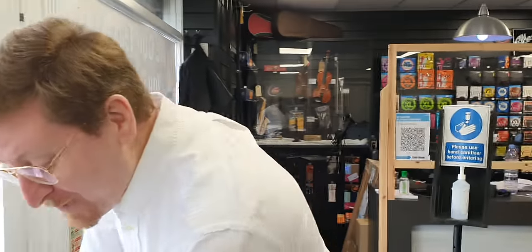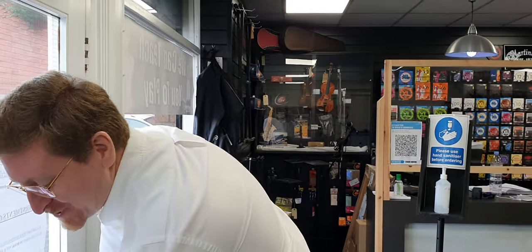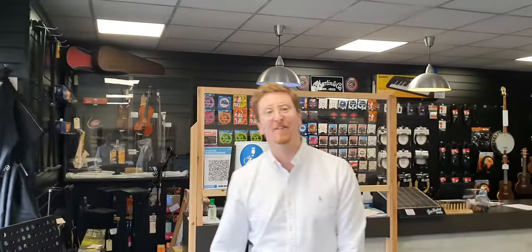Hi, is it Graeme? Yeah it is. Hiya Graeme, my name's James. Thank you very much for coming today to your elite shopping experience here at Rimmers Music in Bolton. Just for the purpose of this video — if Graeme was wearing a mask I would put a mask on. We do have masks here at the store and we also have hand sanitizer to keep everybody nice and safe.